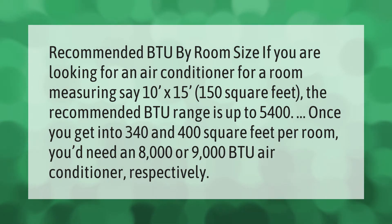For a room measuring 10 feet by 15 feet — 150 square feet — the recommended BTU range is up to 5,400. Once you get into 340 to 400 square feet per room, you'd need an 8,000 or 9,000 BTU air conditioner, respectively.